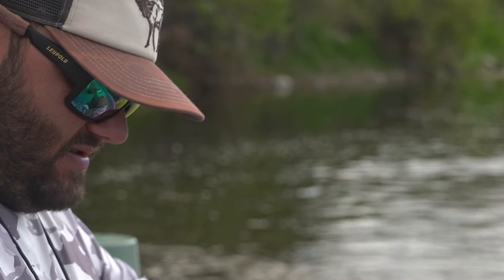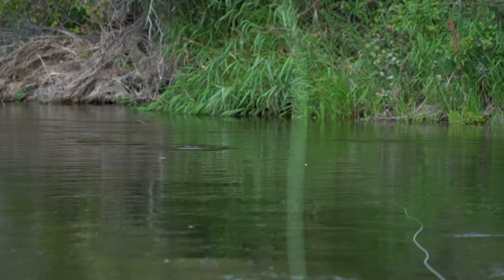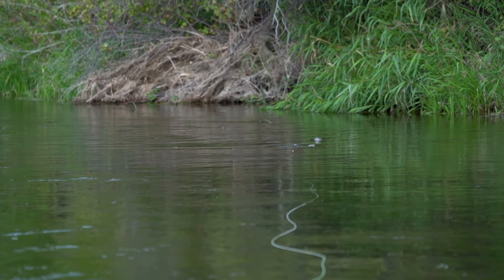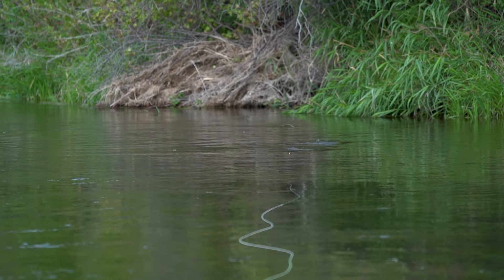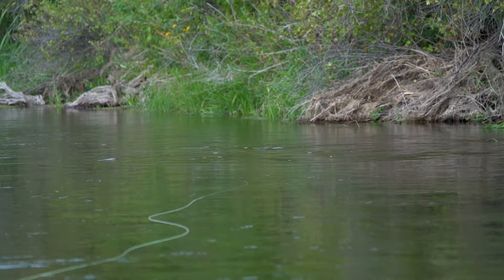I think that dry fly fishing is the purest form of fly fishing. Every year I eagerly await the late summer months because that means it's trico time. To me, the ultimate test in dry fly fishing is feeding big fish tiny little flies, and that's exactly what the trico hatch is all about.